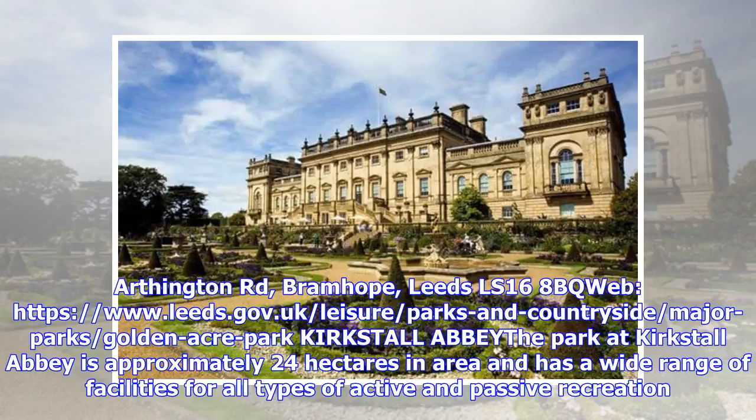Golden Acre Park is located on Clinton Road, Bramhope, Leeds, LS16 8BQ. For more information, visit the Leeds City Council website at leeds.gov.uk.